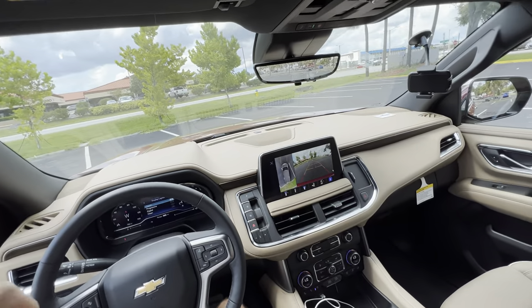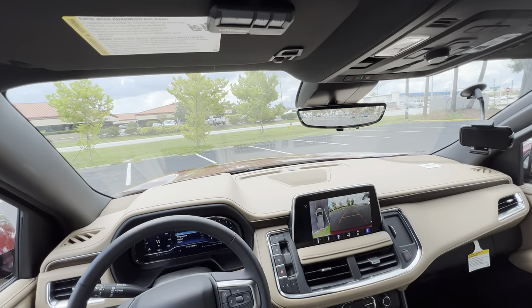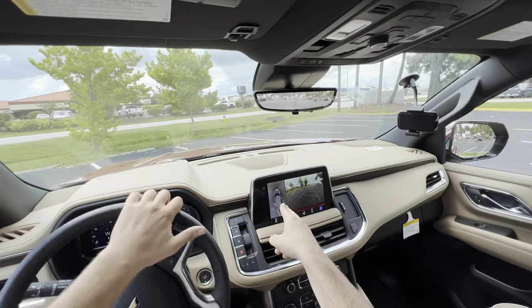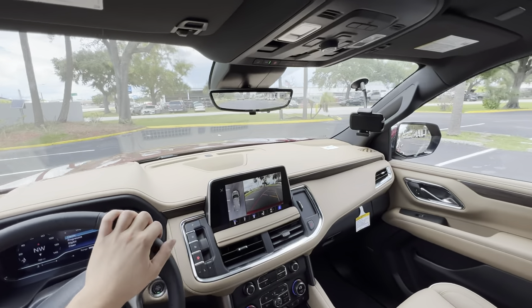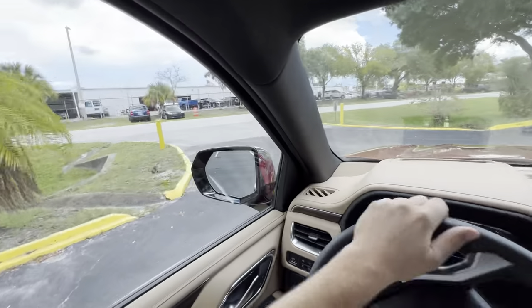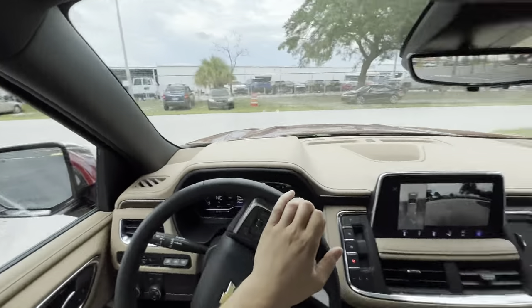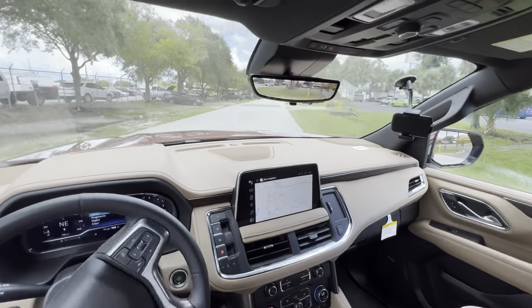Now we've seen everything on the inside and outside of the all-new 2023 Chevy Tahoe Premier. The first thing I noticed is as soon as you put it into drive, you get a forward-facing camera with guidance lines, trajectory, and a 360-degree view — that is cool. Under about 10 miles an hour, you can do all your driving while just looking at the screen.